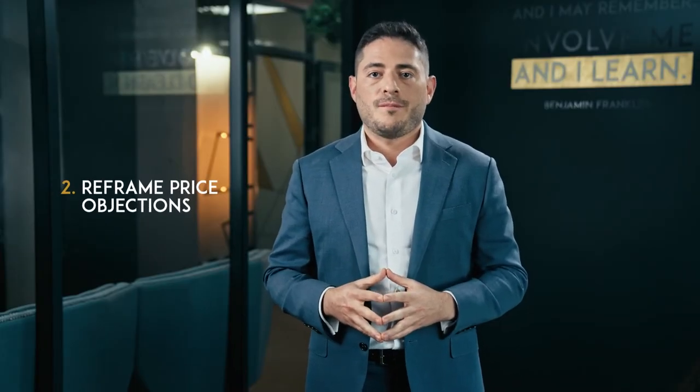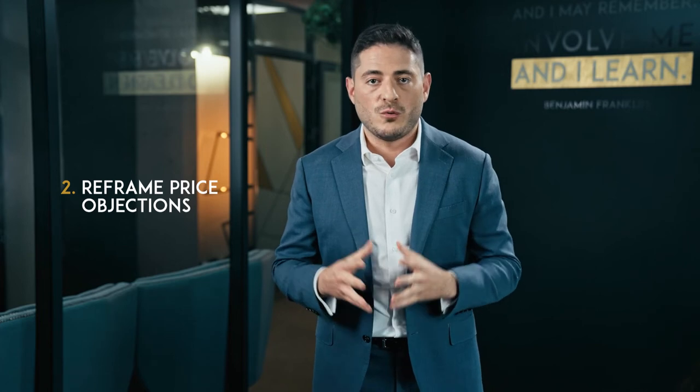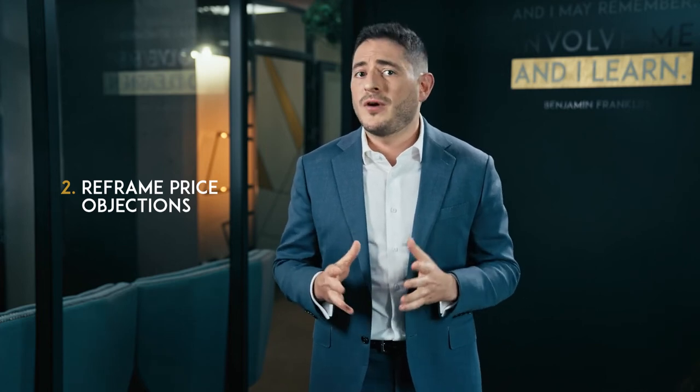Reframe price objections. One of the most common objections you'll hear is 'I'm sorry but the price is just too high for me.' To handle this, avoid getting caught up in a numbers game. Instead, reframe their pricing objection to prove your product's value is worth the price. Revisit all the ways your product solves their pain points and addresses their needs.